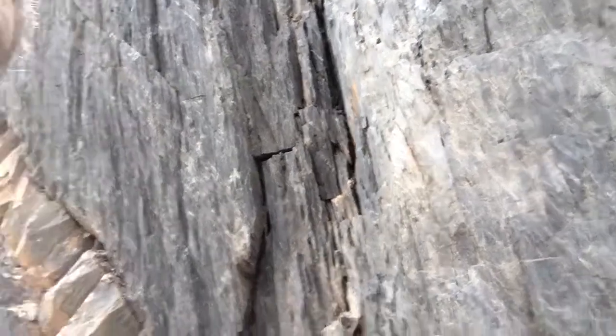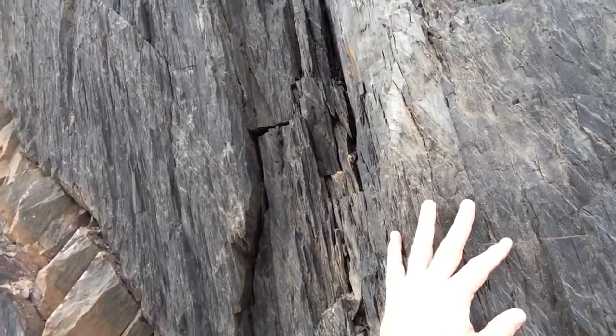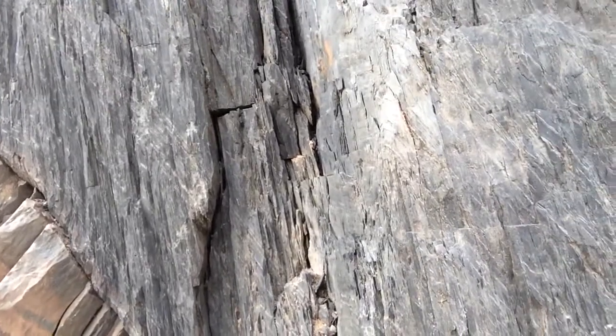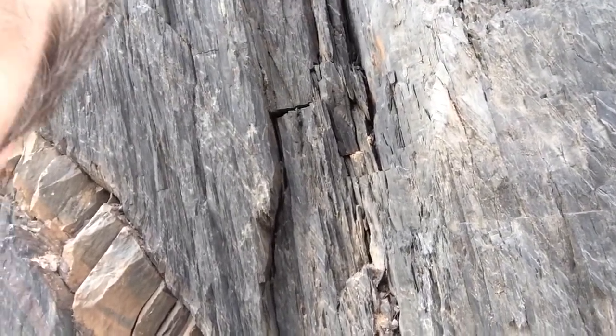Definitely can tell this is low-grade because it has slaty cleavage. So there we go — this is the outcrop going west on US 41. Rock on.